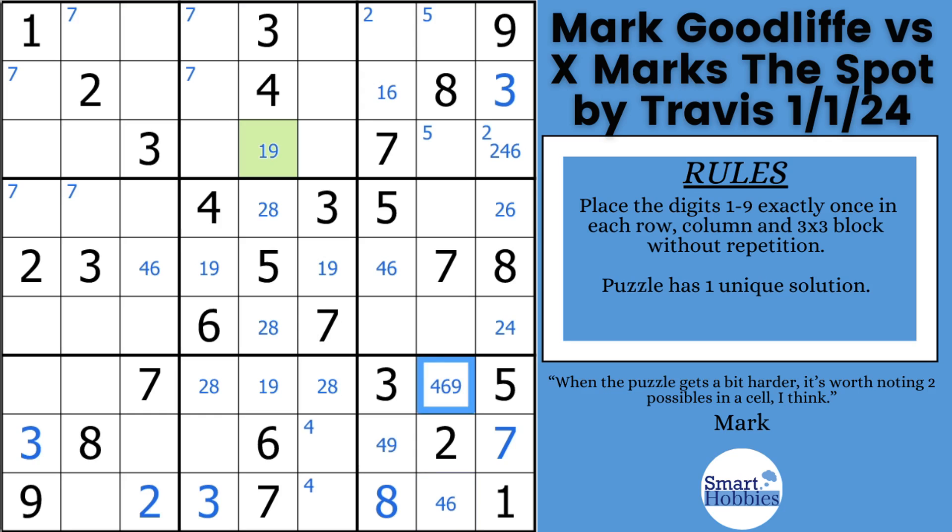This brings us to our first pause-the-video moment. Mark finds the last remaining three in the puzzle — pause the video and see if you can find where it is. The three is in block six right there, because of these two threes and these two threes. Mark spots that, and notices this is a two-four-six naked triple — even though there are only two candidates in each of those cells, the two, four, and six are limited to these three cells. So he's able to mark a one-nine naked pair to finish block six.